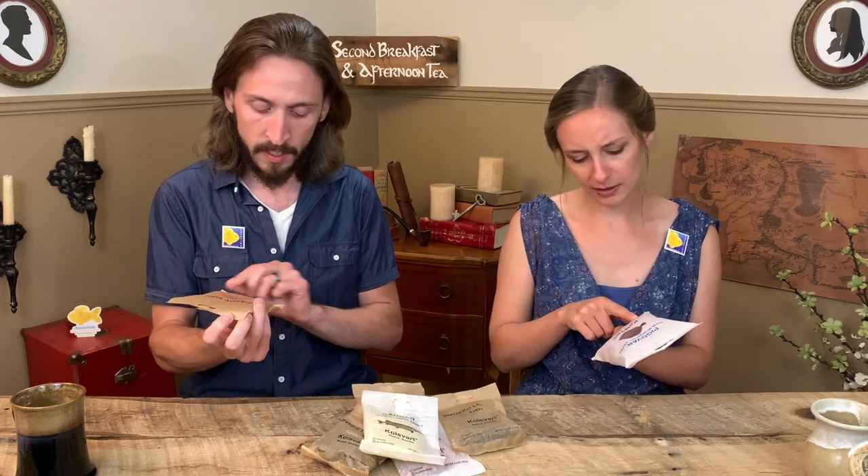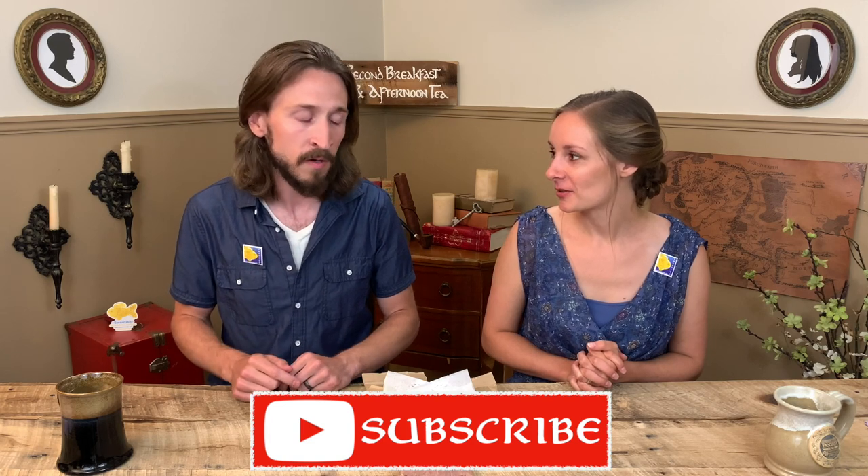Is it gluten-free? It is also gluten-free. So if you have a gluten allergy, this is candy for you. This was all given to us by Swedish — they actually are sponsoring this video, the last video where we did drinks, and the next video, which is going to be a combination of Swedish and Finnish. So if you're excited for that, make sure you hit the subscribe button if you're not already subscribed.